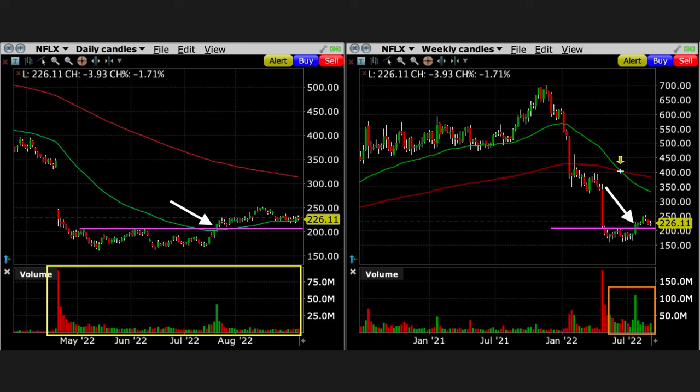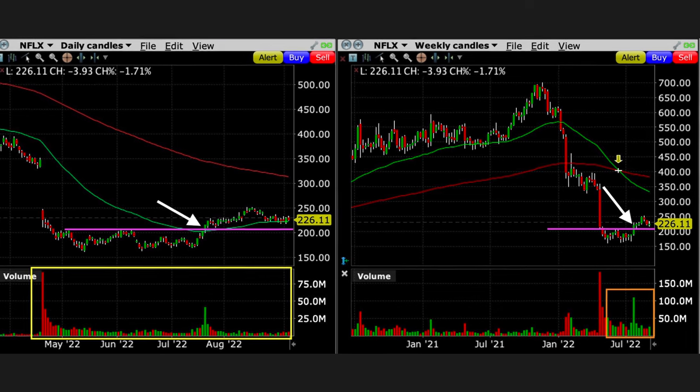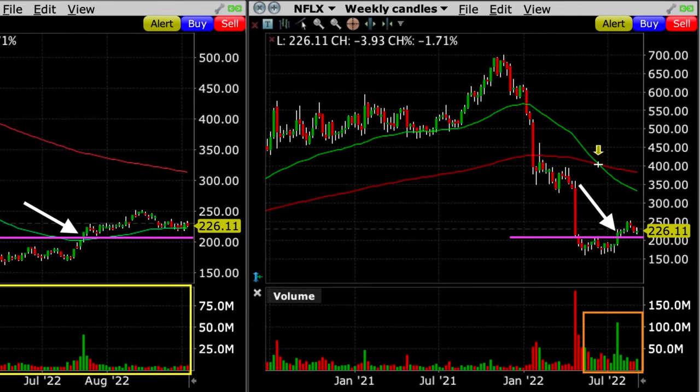Let me show you what I saw that made me feel comfortable taking a bullish option position in Netflix. On the left we have the daily chart and on the right the weekly chart. Notice where the white arrows are — that was the day we entered this position. On the daily chart, it successfully broke out above the green 50 exponential moving average on strong volume, and pushed through an area that had previously served as resistance back in June around the purple line. On the weekly chart, buyers had been showing great strength over the past several months, visible in the orange volume box.